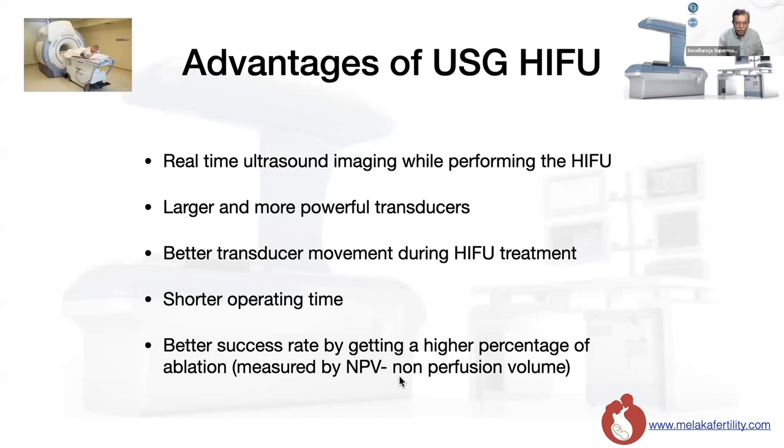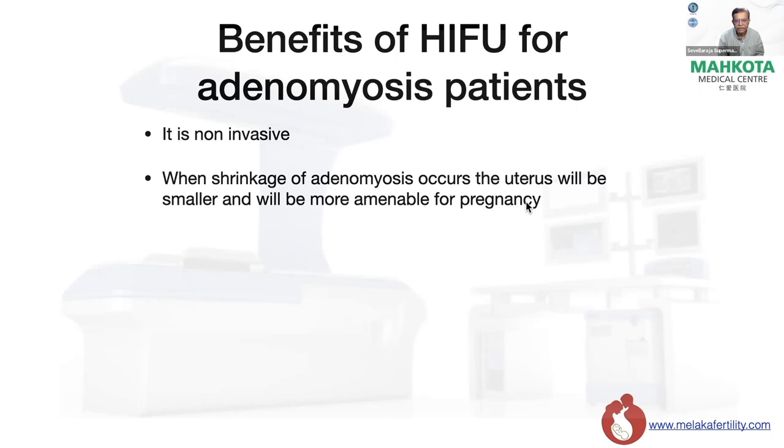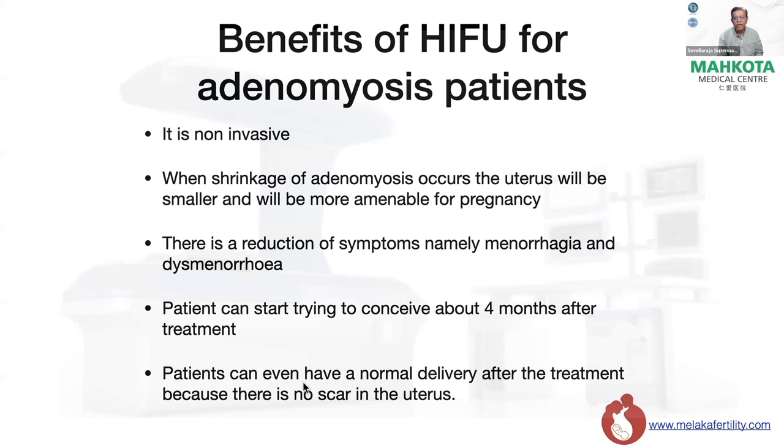What are the benefits of HIFU for an adenomyosis patient? It is non-invasive. When shrinkage of the adenomyosis occurs, the uterus becomes smaller and more amenable to pregnancy. There is a reduction in symptoms — namely menorrhagia and dysmenorrhea. The patient can start conceiving after about four months post-treatment once uterine shrinkage is observed. The patient can even have a normal delivery after treatment because there is no scar in the uterus — a big advantage compared to adenomyomectomy, where there is a significant scar and risk of uterine rupture during pregnancy.